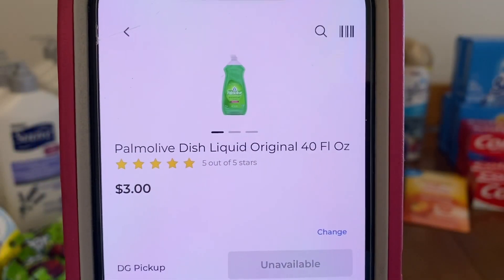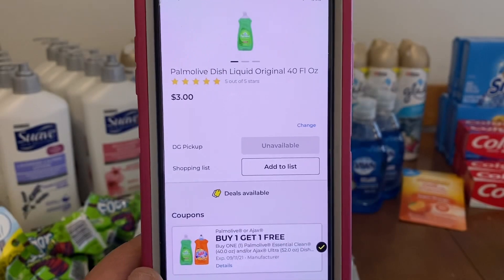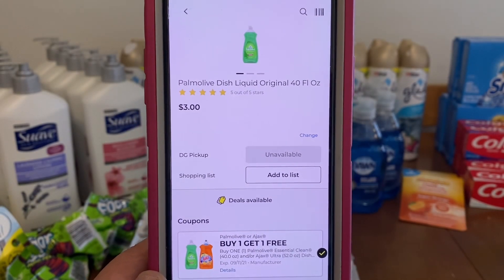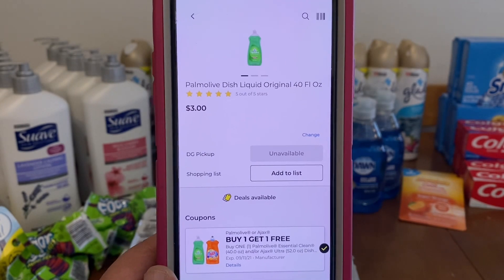We've got the Palmolive dish soap, 40 fluid ounces, at $3.00. Buy one, get one free — so you purchase two, that's $6.00, with this digital you'll pay $3.00 out of pocket for two bottles. It does work on the Ajax, but that is glitching, so I'll show it to you in a little bit.